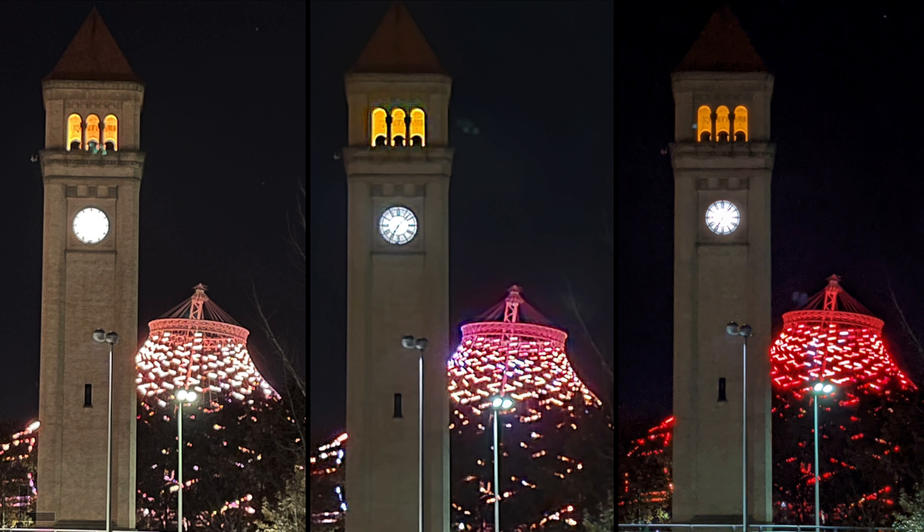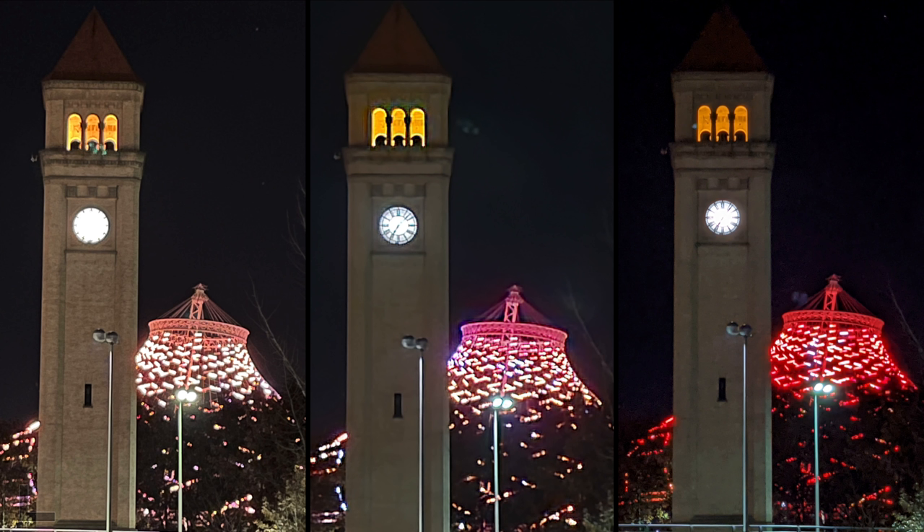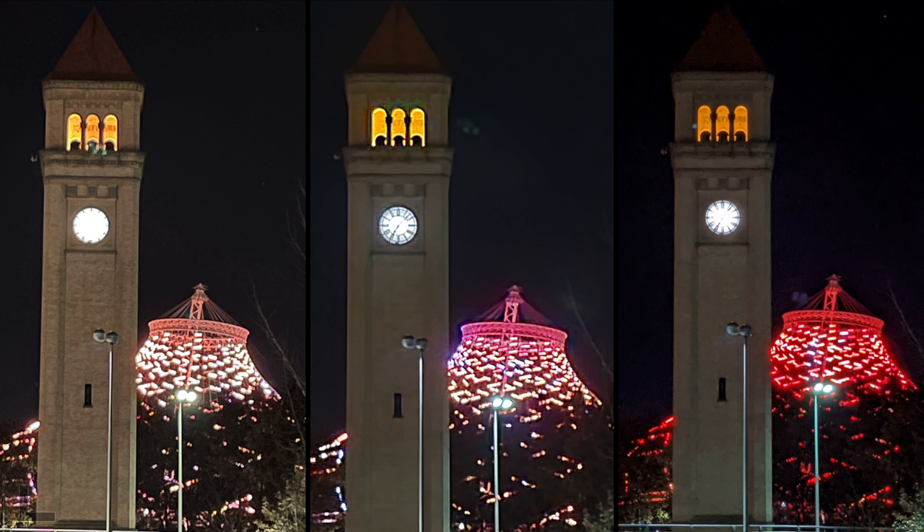4x zoom shot at night — a ton of unexpected differences. They all struggle. The left shows brick detail but the clock is blown out and the sky looks gray. The right has a really dark sky for contrast. Going with the right overall, though none of these are great. Result: Pixel 5 — surprising that the one phone without a telephoto zoom looks best at 4x zoom at night, while the Note 20 with actual 4x zoom looks the worst.